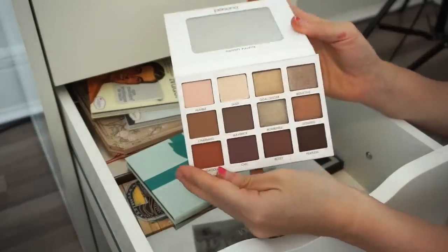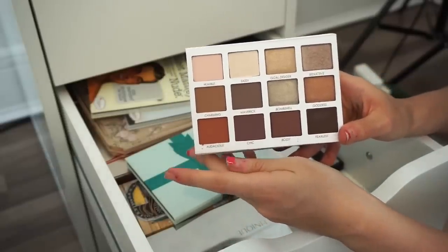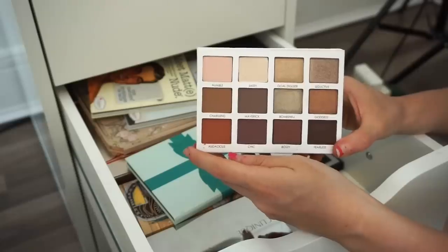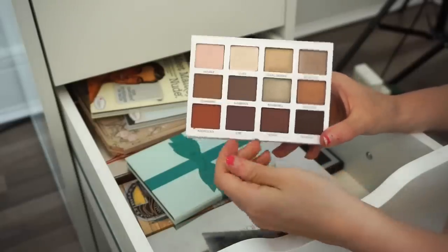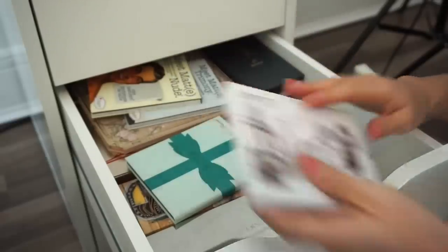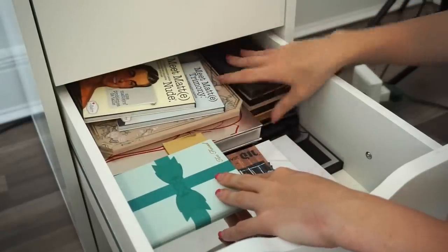Next is the Persona Identity eyeshadow palette, purchased during the Ulta 21 Days of Beauty event. I think I've used this once. I want to do a get-ready-with-me video using it, hopefully in the next few weeks. I'm going to keep it because I didn't give it a fair chance, and I really like the colors.